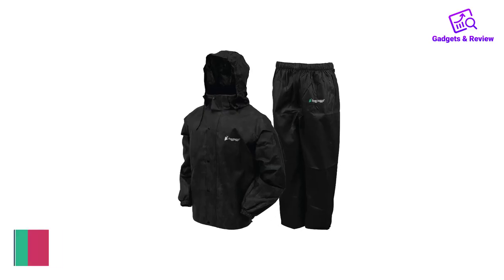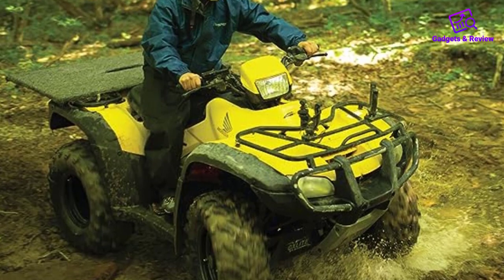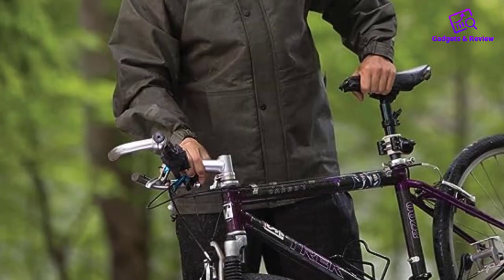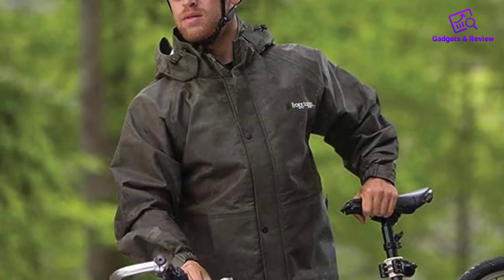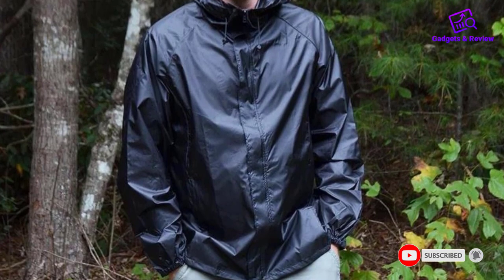Number 2: Frog Togs Rain Suit. Frog Togs makes the cheapest rain suit that actually works really well. While this pants and jacket combo is very waterproof, it doesn't breathe well and it doesn't pack down as small as more expensive rain gear. Nor does it have many features to speak of, beyond a toggle here and a velcro strap there.